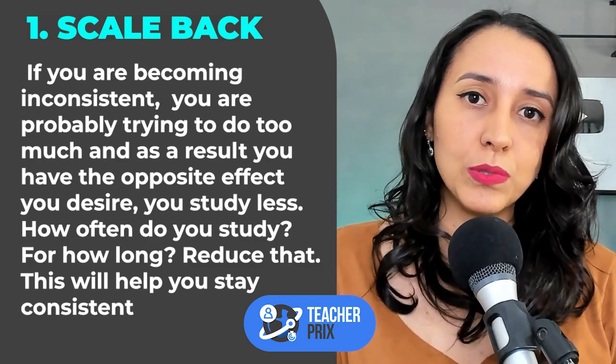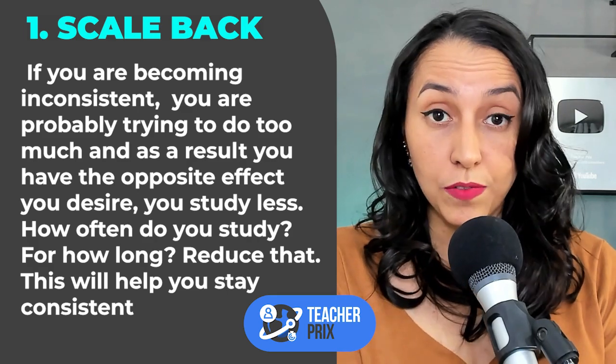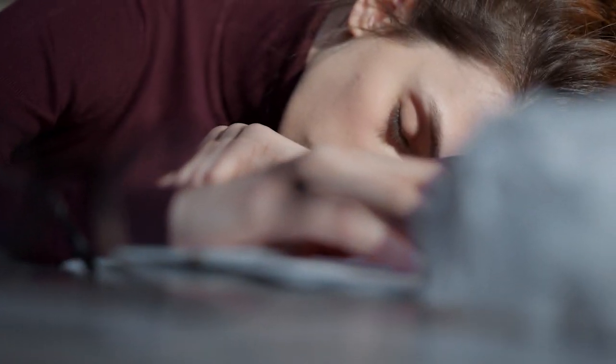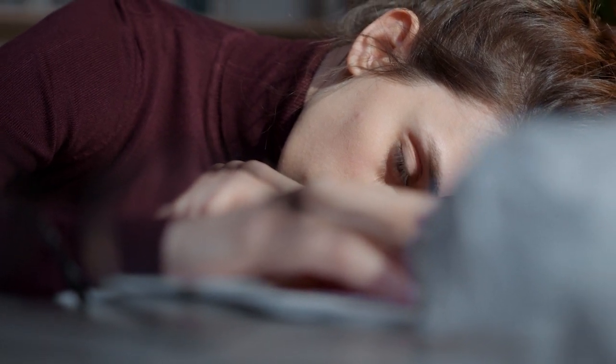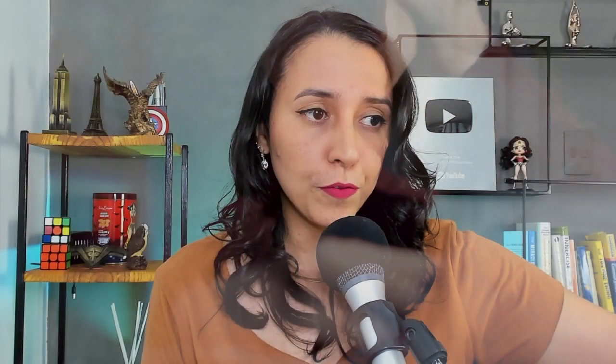And as a result, you have the opposite effect you want. You start to feel stressed, you start to feel under pressure, you start to feel like, 'I can't do this, there's too much for me to do. I don't have time or I don't understand the information.' So you begin to study less and less, and you stop for a week, you stop for two weeks.